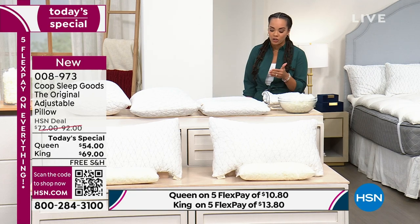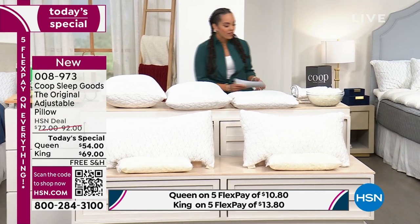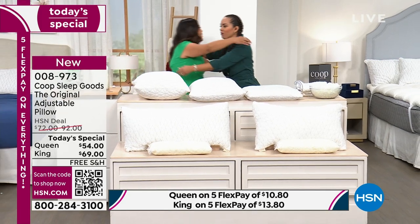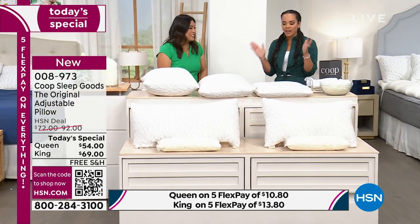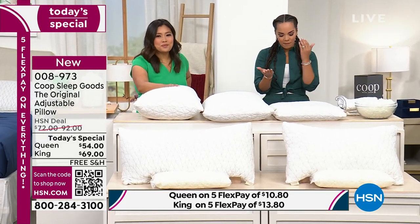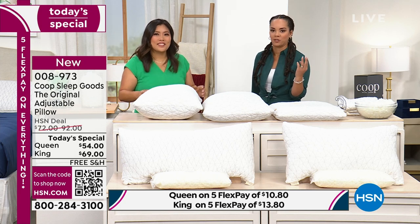I'm so excited to introduce one of the founders — Jen Chun is with us. She founded this company with her brother in 2013. Lovely to meet you. I love that you and your brother Kevin were like, why is the only option soft, medium, or firm? There's got to be a better way than just three options.